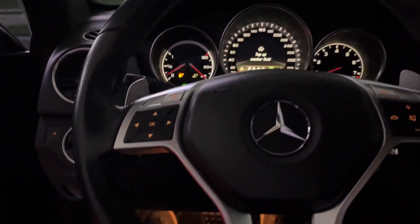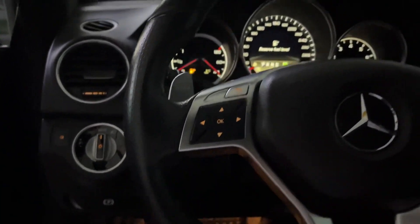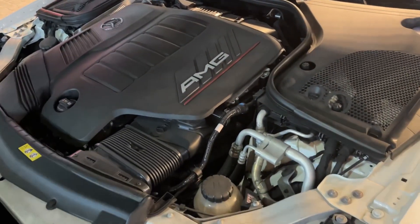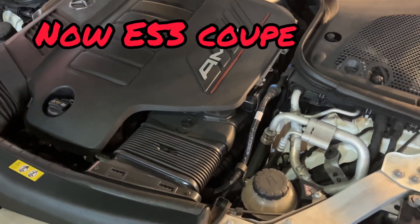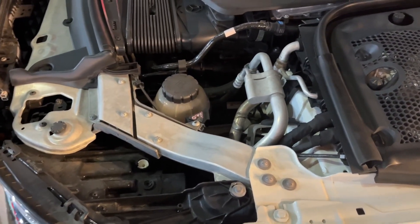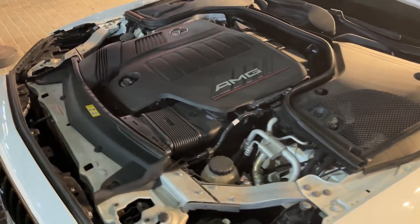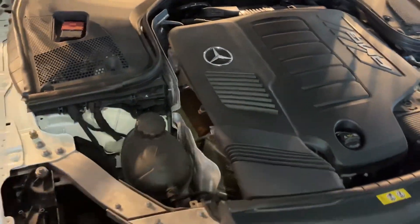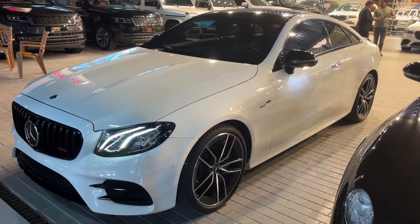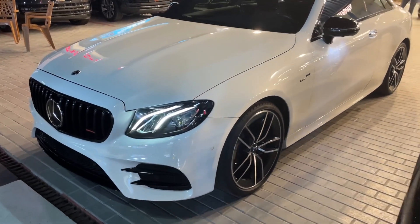This is a beast! Best one, guys — stay tuned. This is the engine of the E53. The engine of the E53, like this from outside. This car is the E coupe E53, W238.